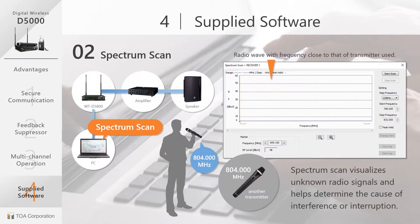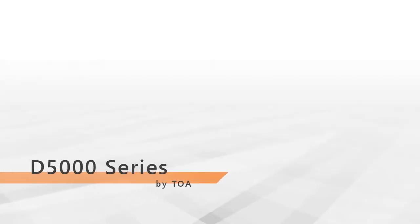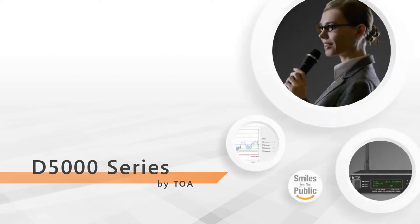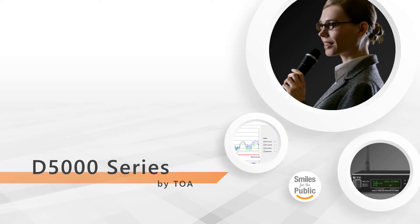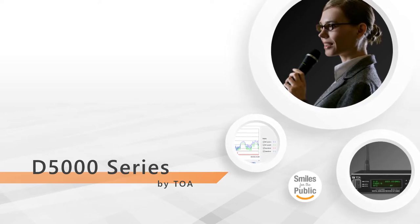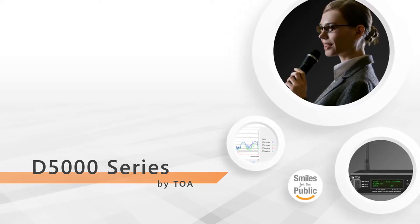TOA's D5000 series provides unprecedented speech clarity for delivering the presenter's voice to audiences in any speaking scenario. This series offers key advantages and functions that make this digital wireless system the right choice.